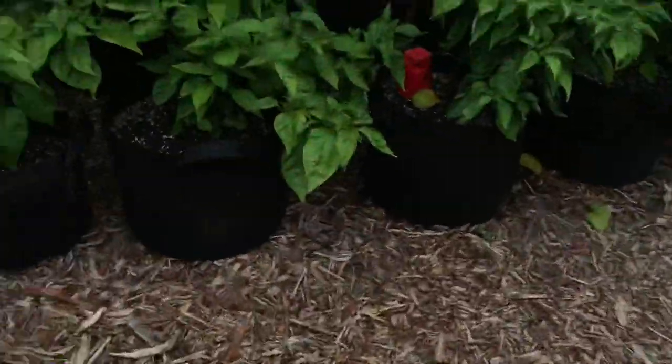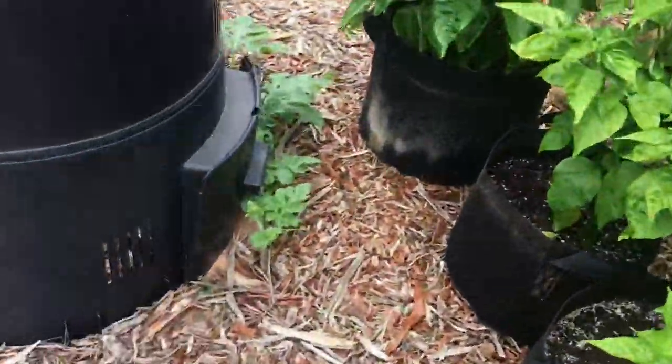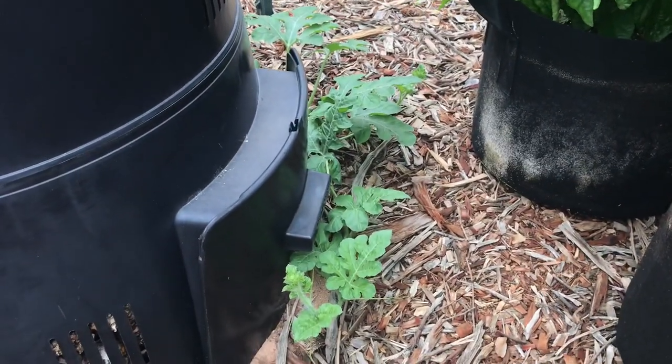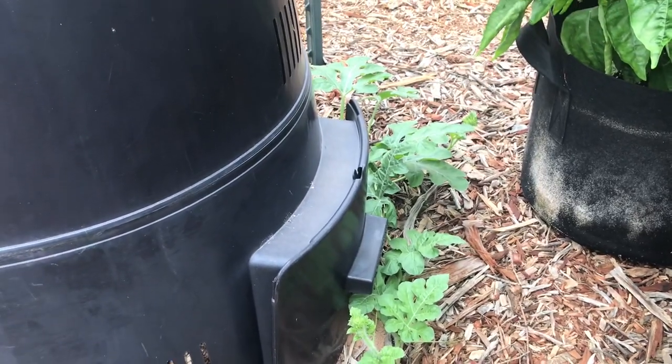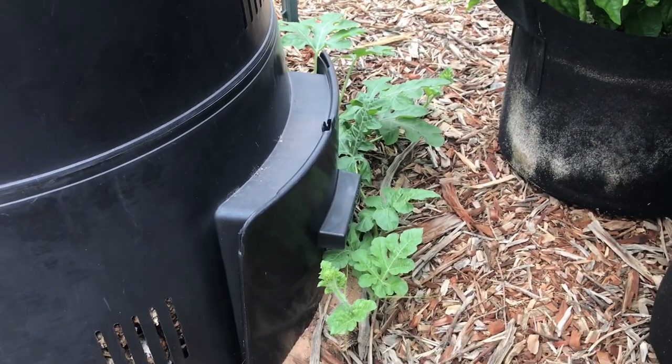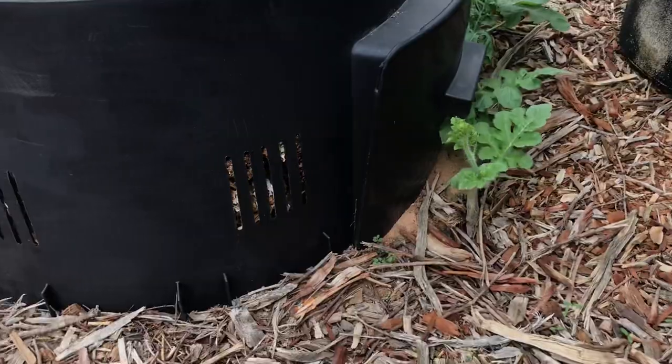I'm not watering them and I'm not caring for them. But this is a food forest back here — or the beginnings of one — so I'm going to let them go and do whatever they want back here. Hopefully they make it, but I'm not going to water them to find out.